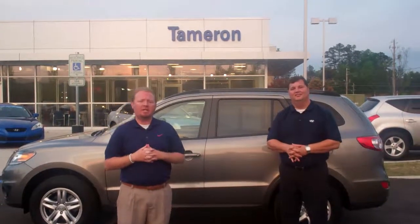Hey Lee, my name is Jeremy Blaylock with Tamron Hyundai. First and foremost, thank you so much for inquiring with Tamron Hyundai's internet department.